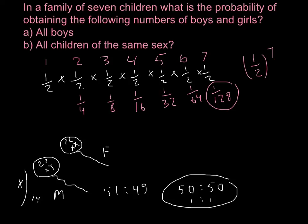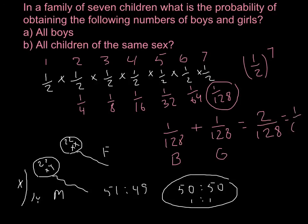Question B: all children of the same sex. We have equal chances of getting seven boys in a row or seven girls in a row. In this case we use the addition rule: one out of one-hundred-twenty-eight for boys plus one out of one-hundred-twenty-eight for girls equals two out of one-hundred-twenty-eight, which reduces to one out of sixty-four. This is the answer for the second question.